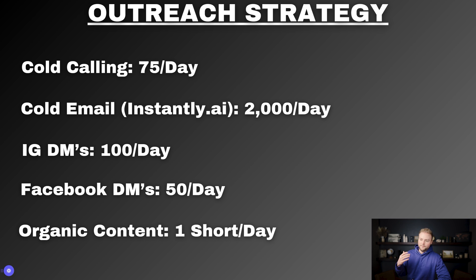Outreach strategies: number one is cold calling — I'm going to make 75 cold calls per day. Second is cold email; I use a software called Instantly.ai for cold email and get leads off Fiverr by paying people to scrape leads for me. I'm going to send 2,000 cold emails per day, five days a week. Third is Instagram DMs — we can send around 100 per day. I don't work Saturdays or Sundays, so all of this is five days a week.